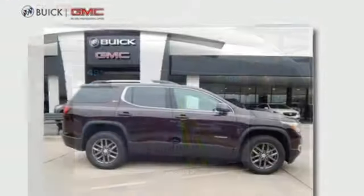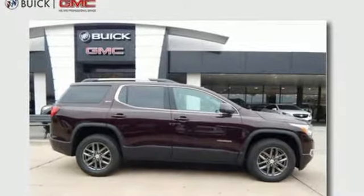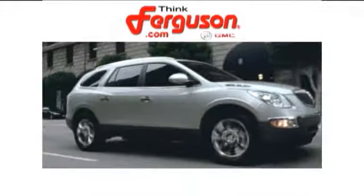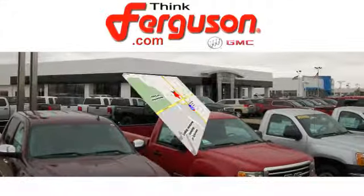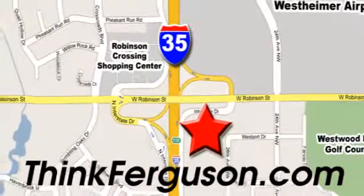Your purpose is clarified with this GMC Acadia. Take it for a test drive today. The deals won't get any better than they are every day at Ferguson Buick GMC. The customer service is great too. We are conveniently located off I-35 and West Robinson Street in Norman, Oklahoma.